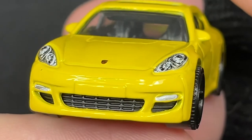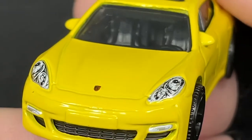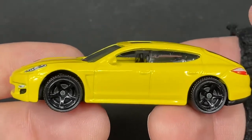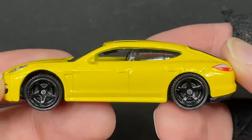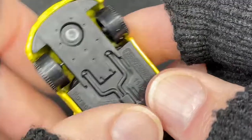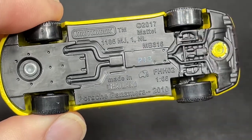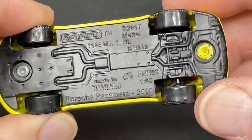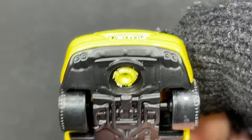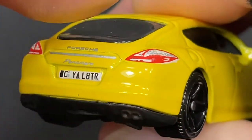We have fog lights on the bottom which look great. Nice grill in black — that grill is plastic of course. We do have the Porsche badge. It just looks wonderful. Blacked out wheels, that banana yellow color. Matchbox copyright 2017, scale 1:66 on this one, Porsche Panamera 2010, made in Thailand. The exhaust detail is showing in the back — two pipes on each side.